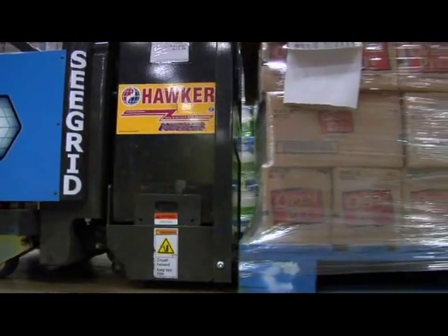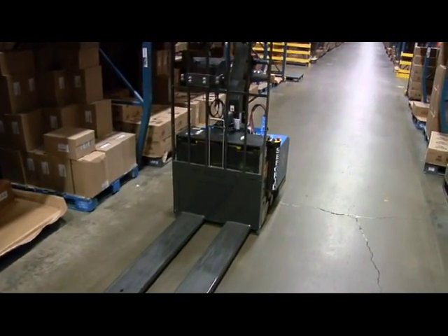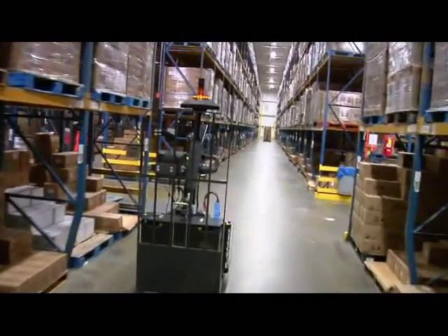Those value-added work processes and those that did not bring value — we wanted to figure out how we could eliminate them. When we think about a warehouse operation, one of the functions that really brings no value to the process is travel time. Seagrid actually goes a long way to eliminating that travel time.